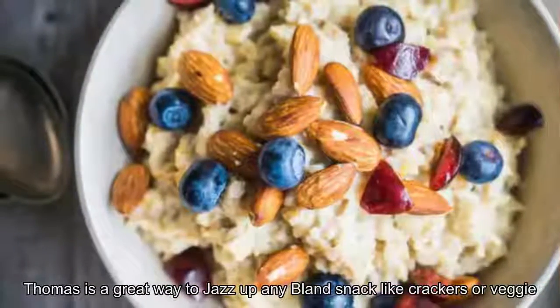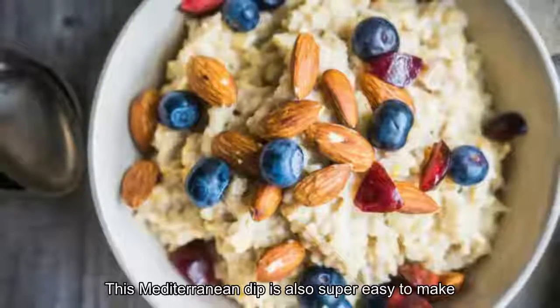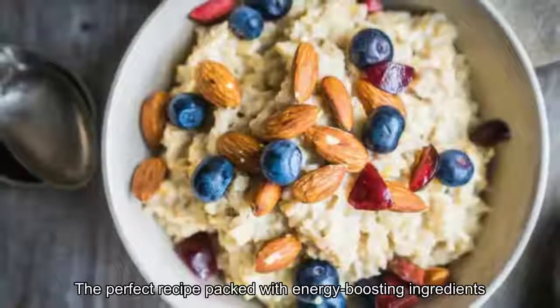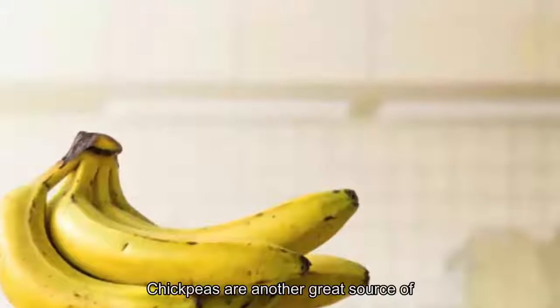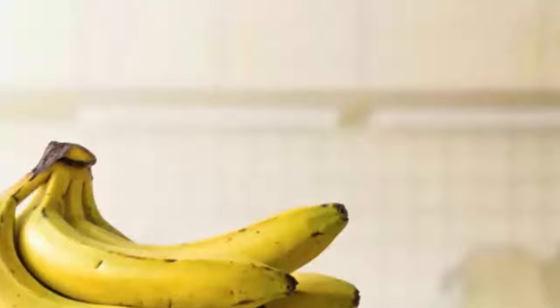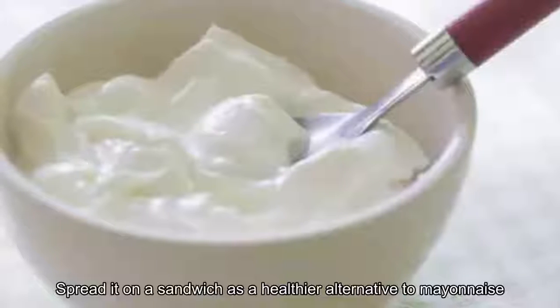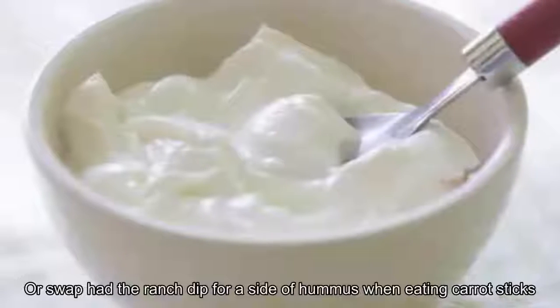13. Hummus. Hummus is a great way to jazz up any bland snack like crackers or veggies. This Mediterranean dip is also super easy to make: mix together pureed garbanzo beans, sesame-based tahini, olive oil, and a bit of lemon juice. Chickpeas are a great source of complex carbs and fiber that the body uses to improve energy levels. The fiber and protein stabilize blood sugar, take the edge off hunger, and boost energy. Spread it on a sandwich as a healthier alternative to mayonnaise, or swap out ranch dip for a side of hummus when eating carrot sticks.